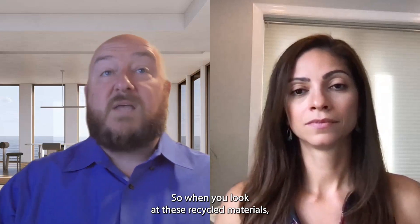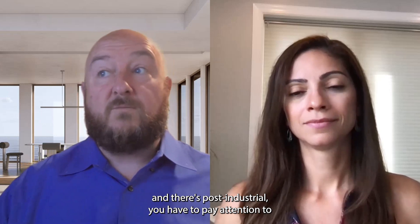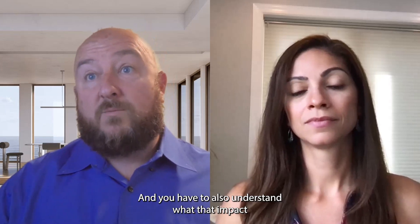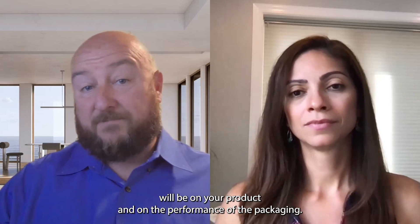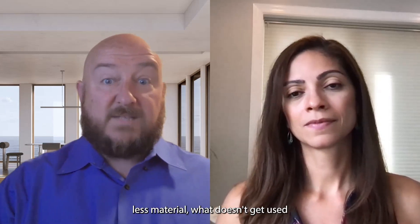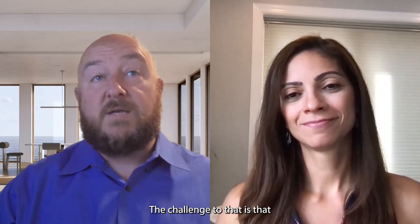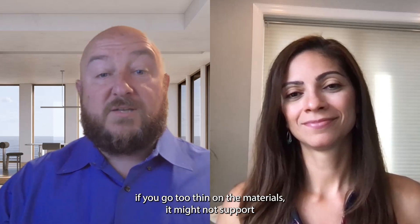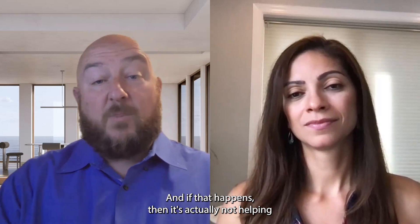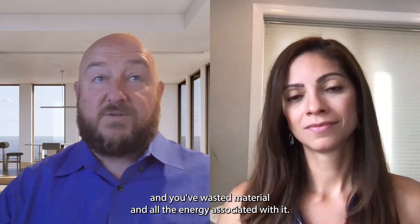When you look at recycled materials — something that's already been used, both post-consumer and post-industrial — you have to pay attention to what your recycled content is and what your goals are. You also have to understand the impact on your product and on the performance of the packaging. When you look at material reduction, less material means what doesn't get used doesn't end up in landfills and doesn't have to be recycled. The challenge is that if you go too thin on the materials, it might not support and protect your product. If that happens, it's actually not more sustainable — it's wasteful because you've wasted the product, the material, and all the energy associated.